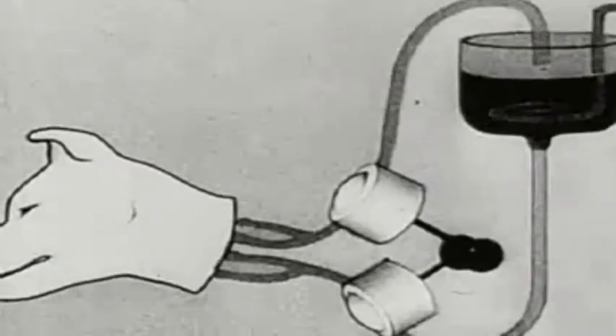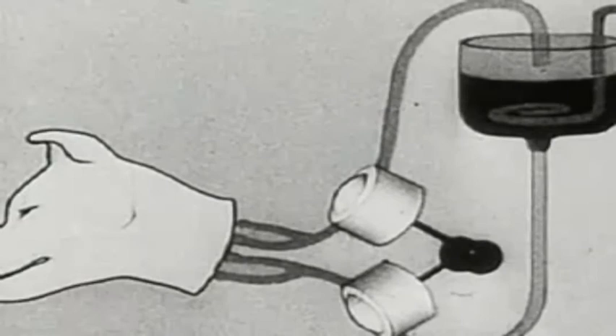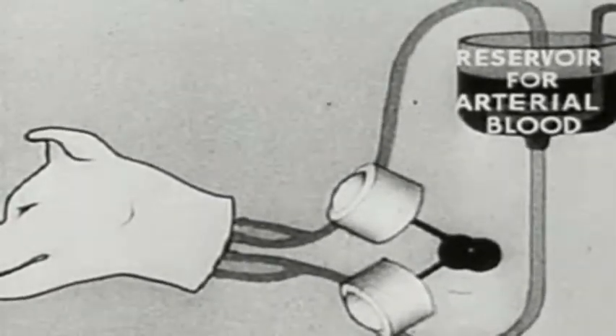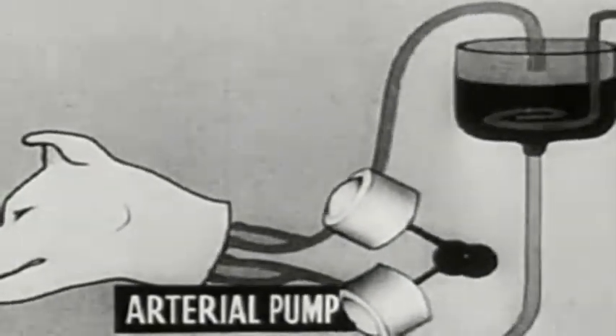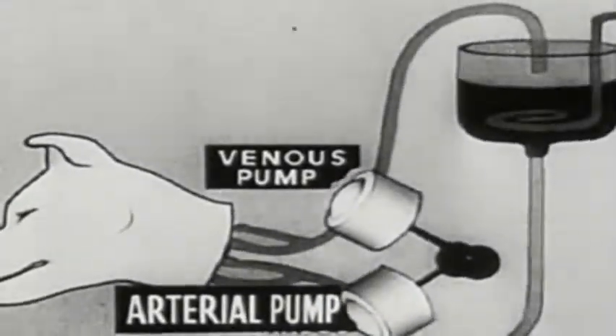An animal's head can also live in the isolated condition. Here is the plan of the experiment. The arterial pump takes arterial blood from the reservoir to the head, while the venous pump drains off the venous blood.